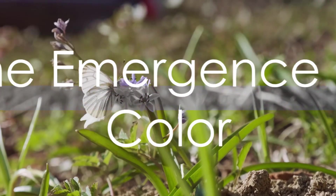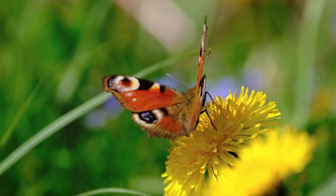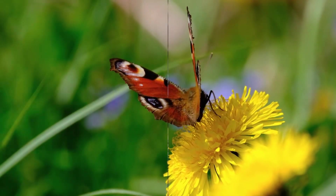And who can forget the insects? Spring sees the awakening of countless insects that have been dormant during the cold winter months. The painted lady butterfly, with its vibrant wings, emerges in the warming weather, adding a dash of color to the landscape.